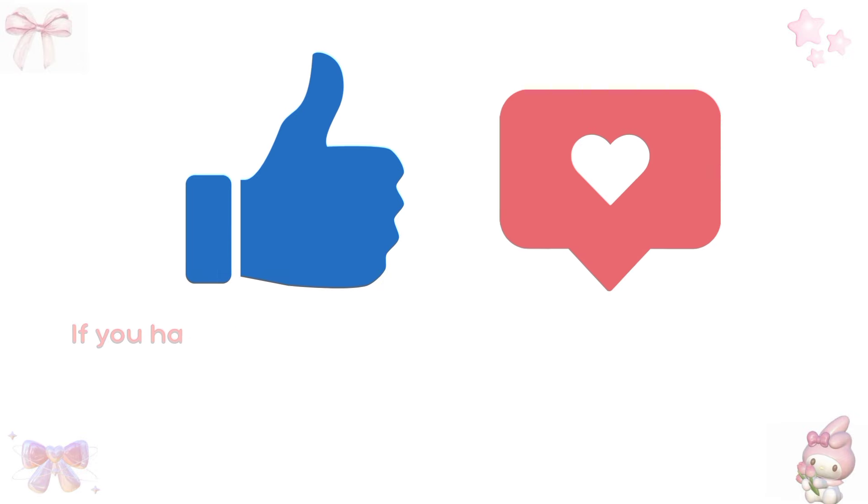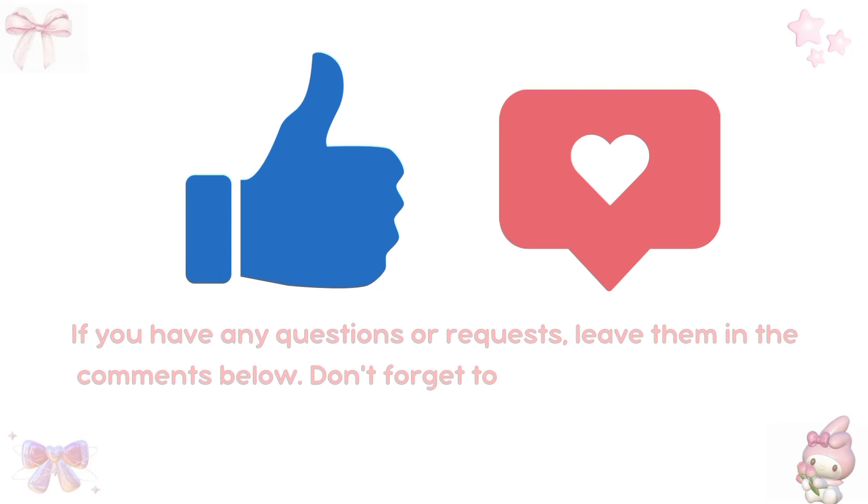Do you have any questions or requests? Leave them in the comments below. Don't forget to subscribe and hit that notification bell.